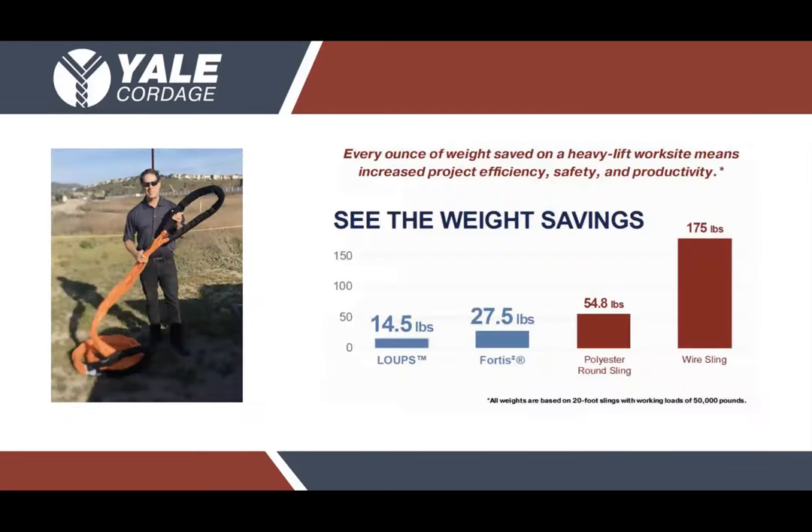One of the most consistent pieces of positive feedback we're getting from customers currently using the Fortis in the field is the weight savings. It's an important piece — arguably the most significant advantage to using a high-performance fiber or synthetic heavy lifting sling from Yale Cordage. When you look at the Fortis, you're getting a sling capable of meeting or exceeding the ratings of wire slings, chain, and polyester round sling counterparts, but at a fraction of the weight — one-sixth the weight of a traditional wire sling — and the Fortis is able to achieve everything and more.